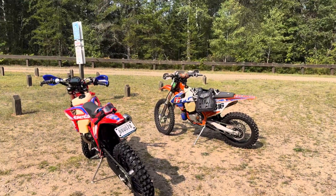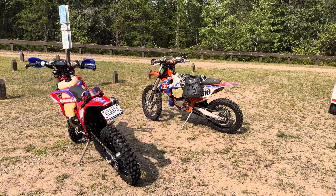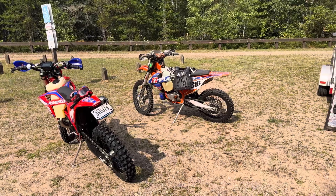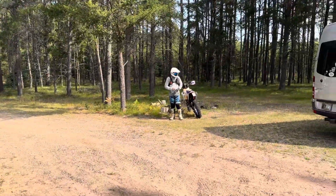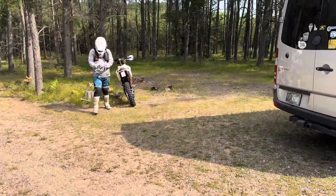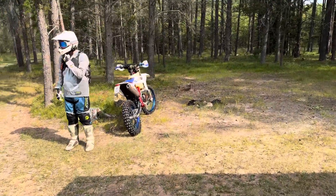Here we are in Russellville, Republic, Michigan. We're starting our TOM, which is the Tour of Michigan. We're actually gonna spend a week up here riding somewhere different every day. Today we're at Porterfield Trail System, kind of on the western part of the Upper Peninsula.